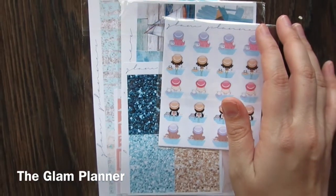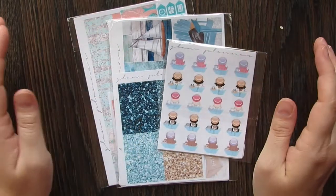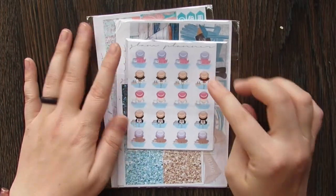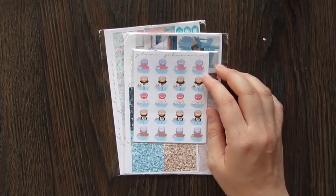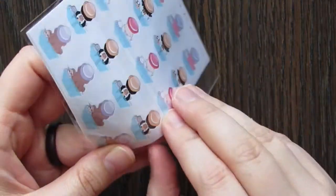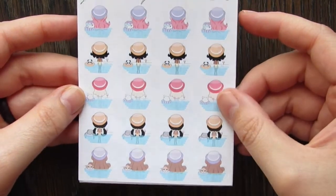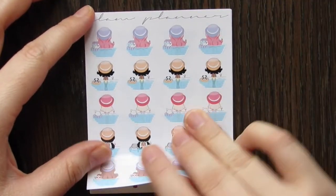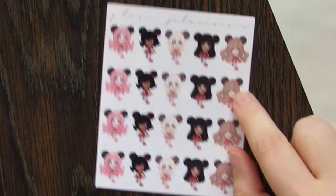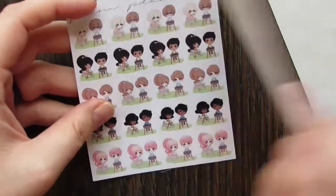Last but definitely not least, we have the Glam Planner. I probably get more out of these ones than anything else. We'll do the teenies first — go in, not out! I love the teenies. These are the July ones. I'm definitely going to have to buy some more when they go on sale. We have little swimming ones — I live on an island, so swimming is always necessary. We have Disney girls — look at the little minis, love them, we'll use them in December. And then we have some barbecue ones — too cute!